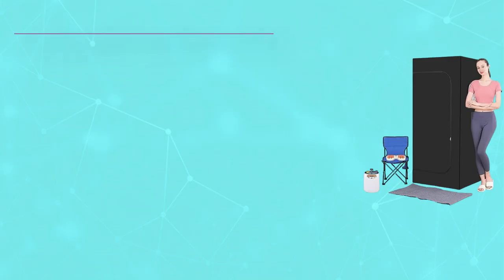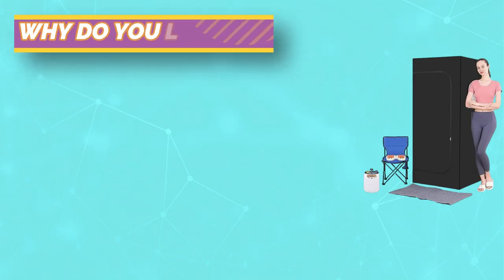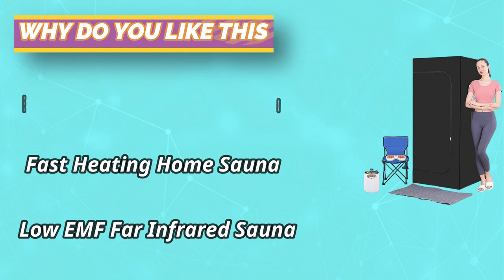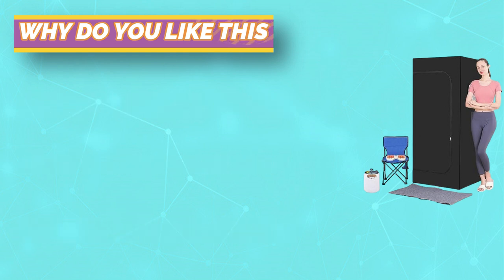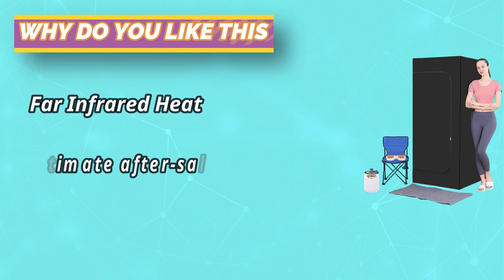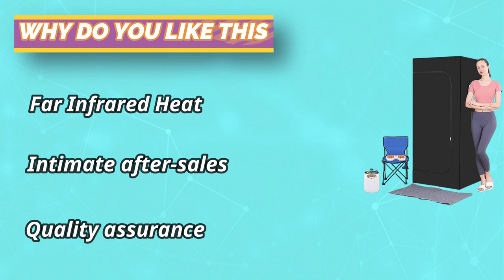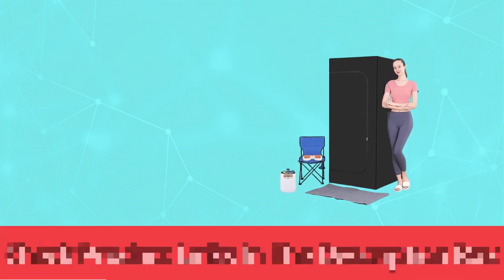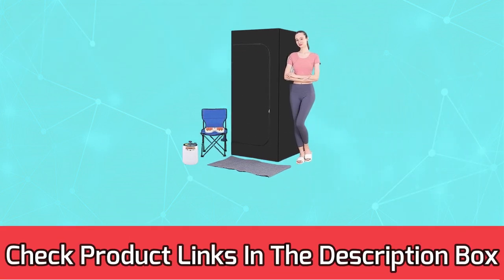The larger internal space of the sauna room gives you a better full-body sauna and home spa experience. The full-body sauna allows you to enjoy the spa at home, saving your time and money. It helps you relieve stress and fatigue, eliminate negative emotions, and remove toxins accumulated in the body. For current prices and discounts, check the links in the description box.